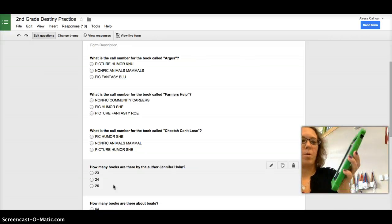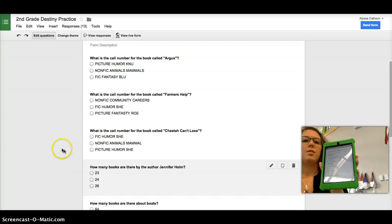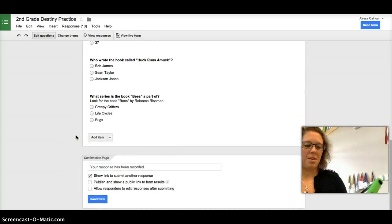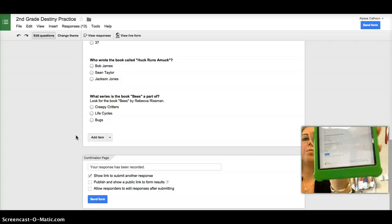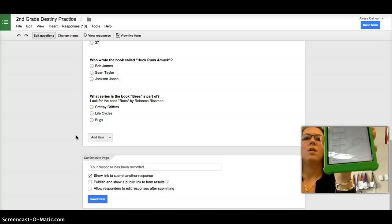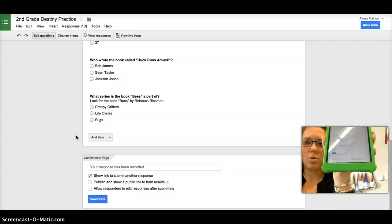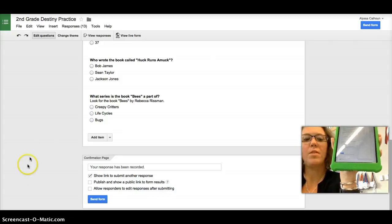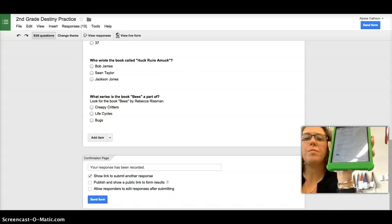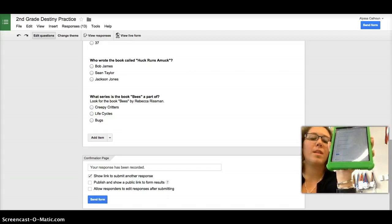One partner will use the computer, and one will use the iPad to answer the questions. At the very bottom there's a blue button that says Submit — you have to press that when you're done, and it will send your answers to my computer so I can see them. Even if you don't finish, you still need to press Submit so I can see how far you got. Good luck and have fun!